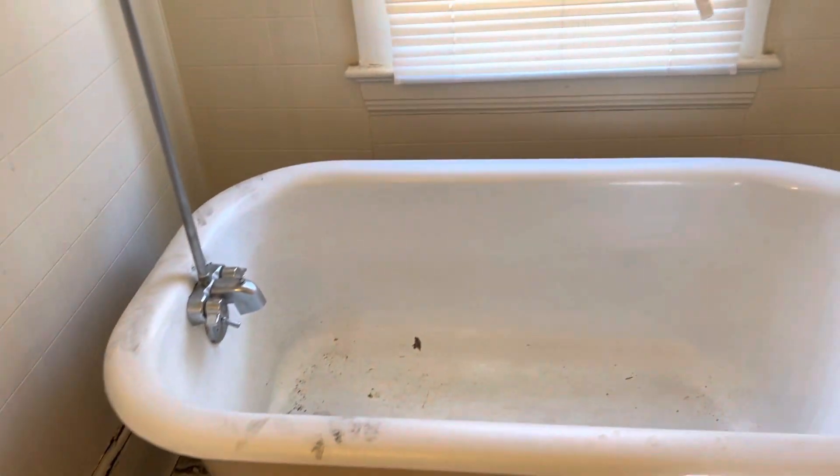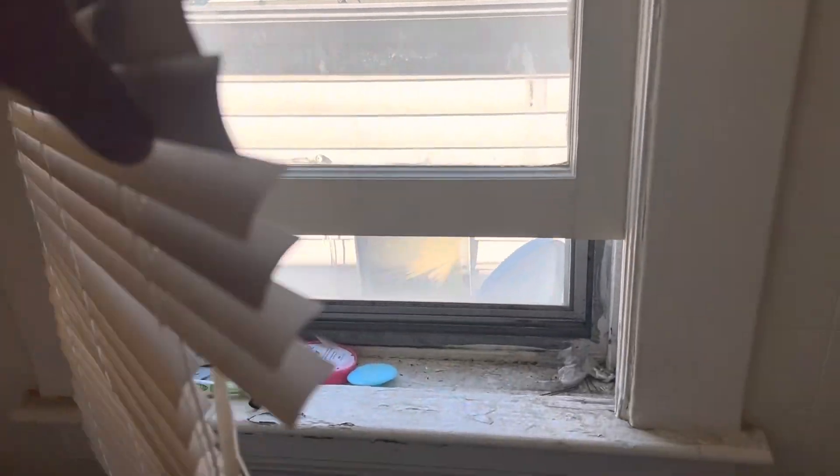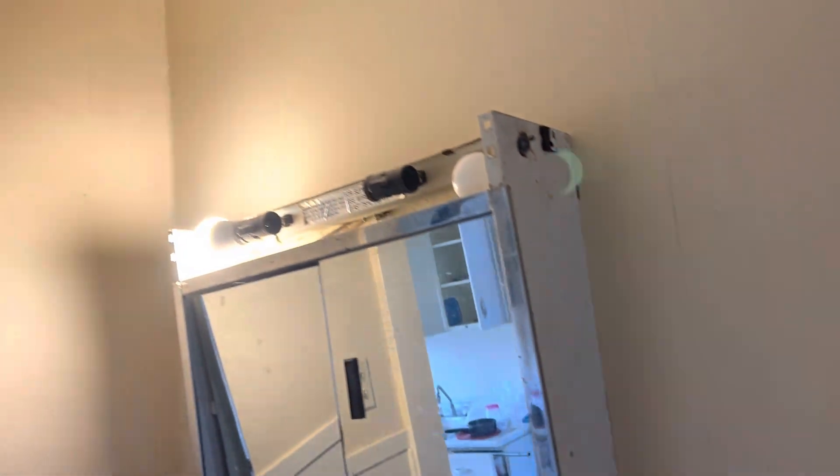Top will need cleaned. We need to take the old mini blinds down. Paint the windowsills. Complete paint job in here. Needs a towel bar. Need a new medicine cabinet.